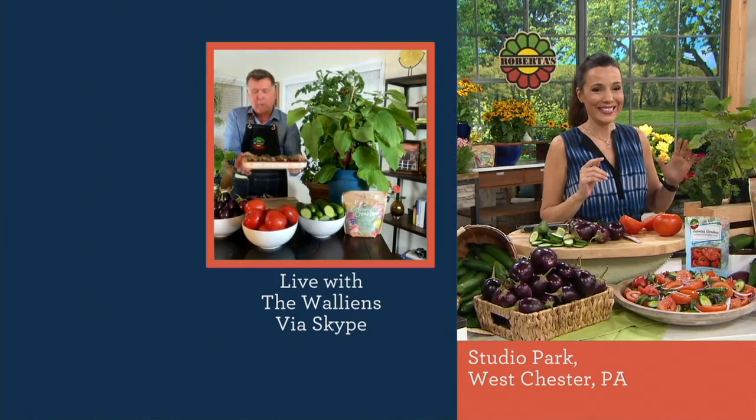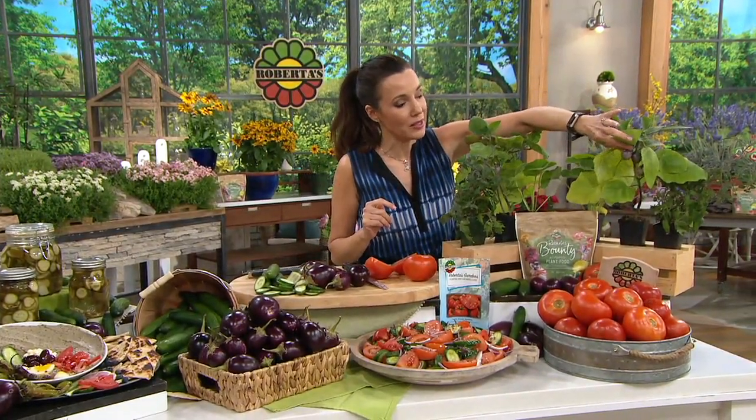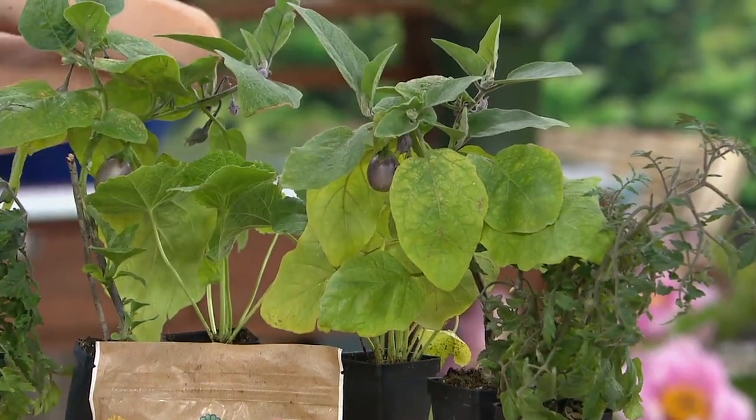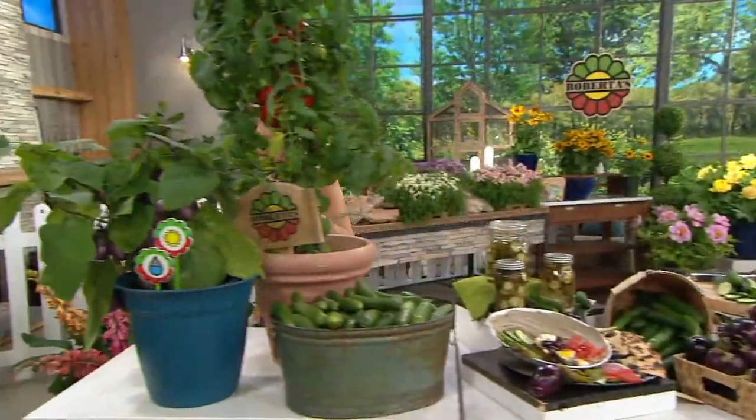Let me show everybody what they're going to get. You're going to get two tomatoes, two cucumbers, and two eggplants. The eggplants already look like they're ready to take off. Let's start with the tomatoes — I'll walk over to show you.